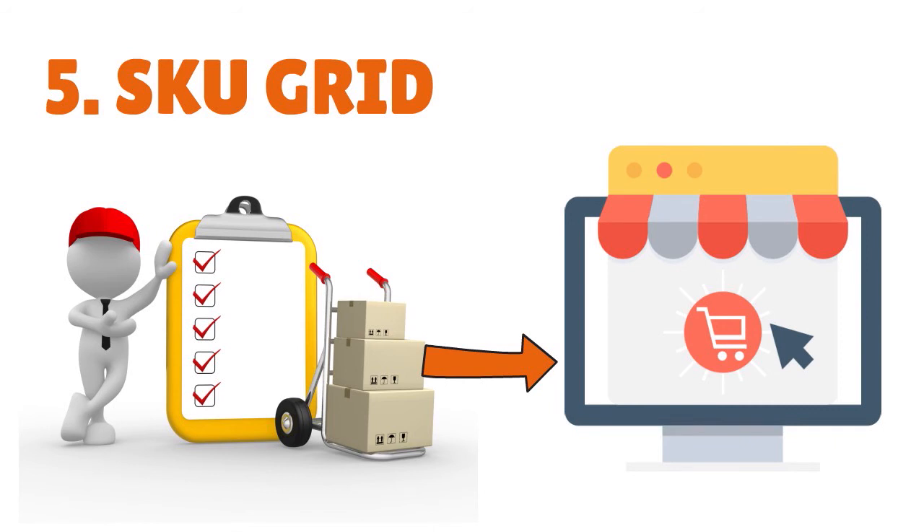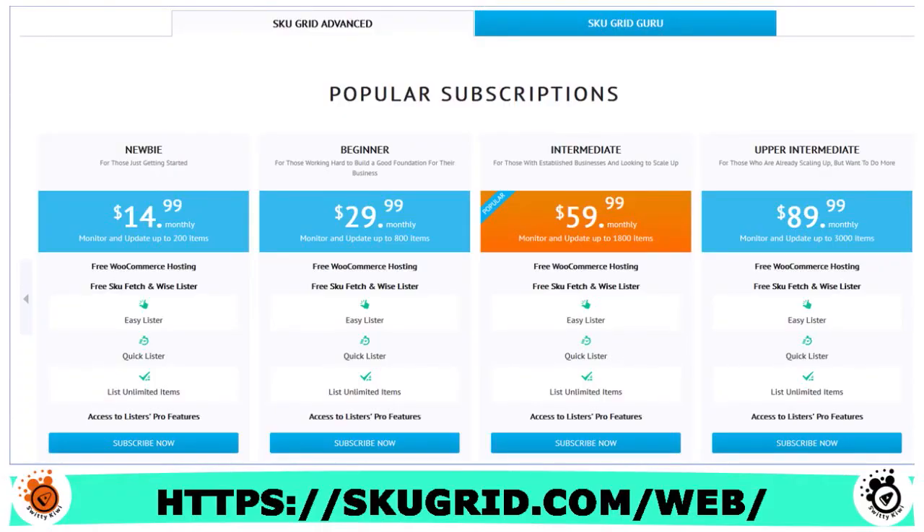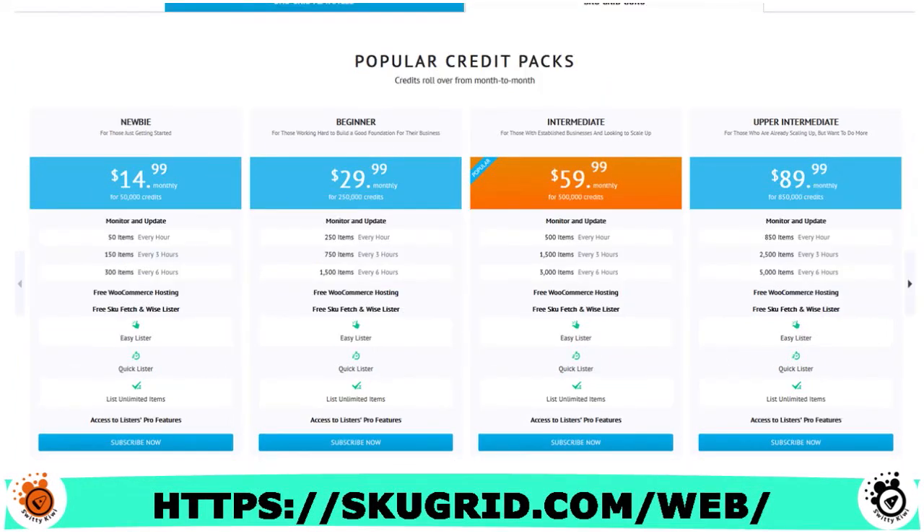In terms of pricing, SKU Grid offers three types of plans — as shown on the screen. The Newbie tier includes plans at $14.99, $29.99, $59.99, and $89.99. They also have popular credit packs and a usage estimator tool so you can get an idea of what pricing looks like for your specific situation.